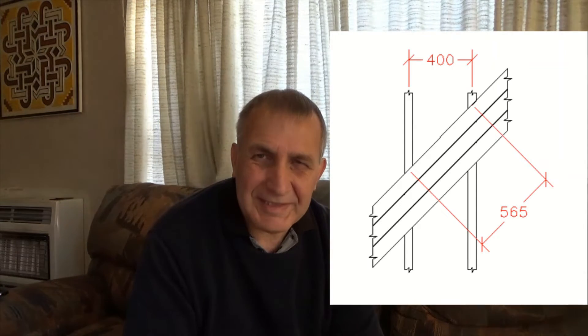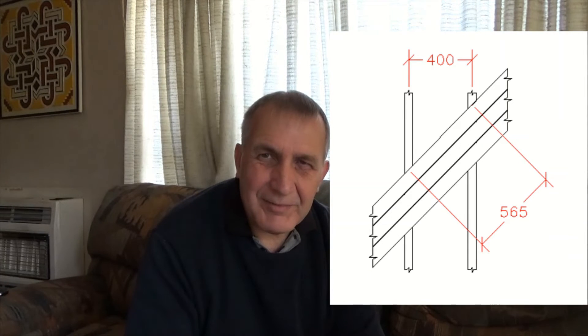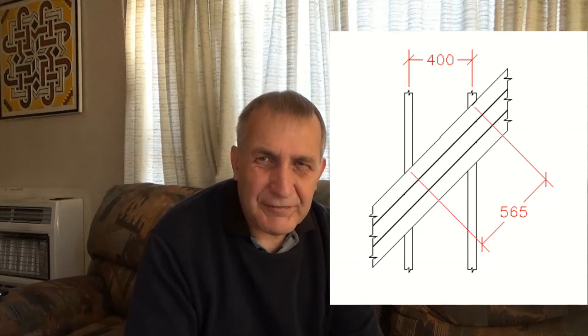Decks designed using RoboDeck Designer use a decking thickness of 32mm. It's also possible to have your decking laid at 45 degrees from the joists if you are using 400mm centres, which works out to 565mm centres. At the moment RoboDeck Designer doesn't allow for that, but this will change in the future.